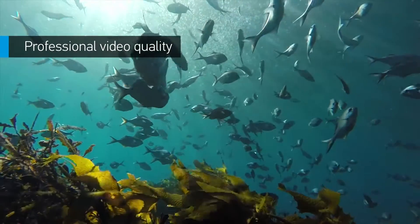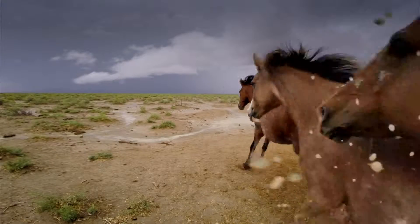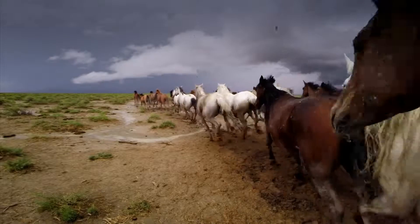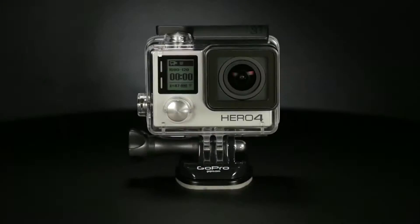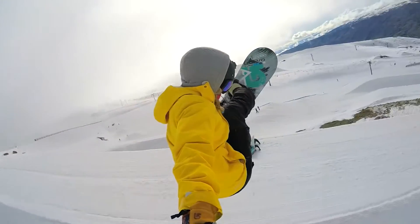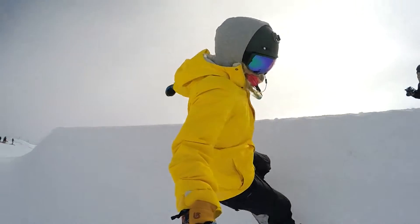Incredible high-resolution 4K30 and 2.7K50 means you'll be able to capture cinema-quality video for the first time ever in a camera this size. HERO4 Black also delivers 1080p at an unbelievable 120 frames per second for liquid smooth slow motion in full HD.